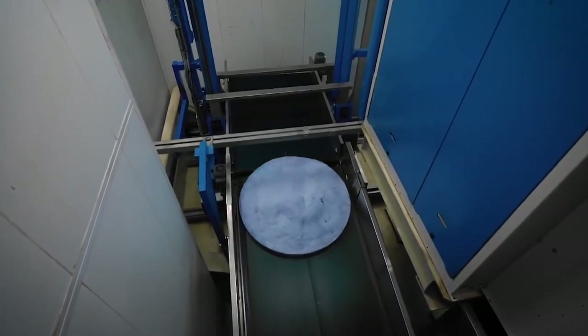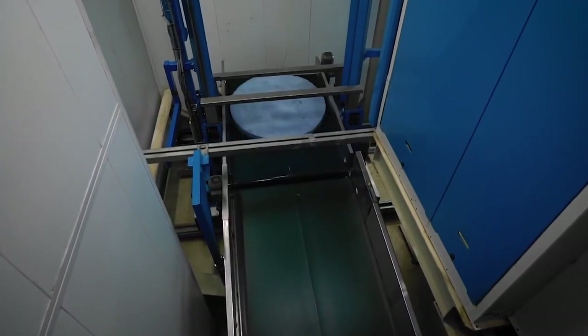After each batch of towels — there's about 100 each — comes out of the washing machine after spinning, it looks like a large blue pill.